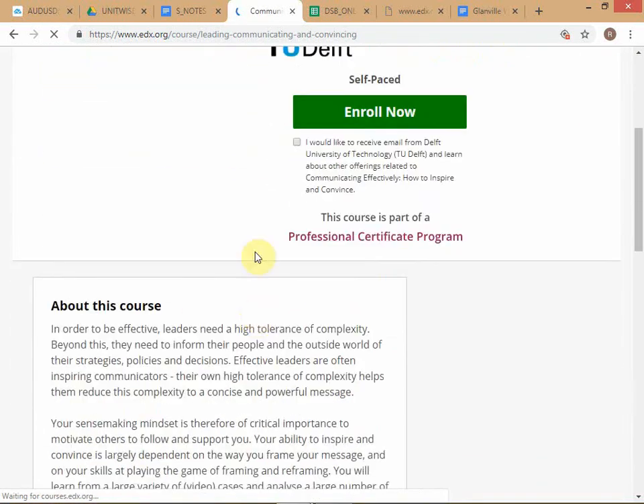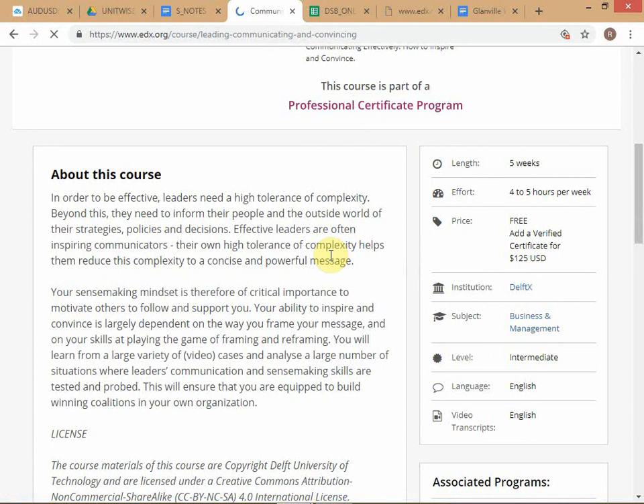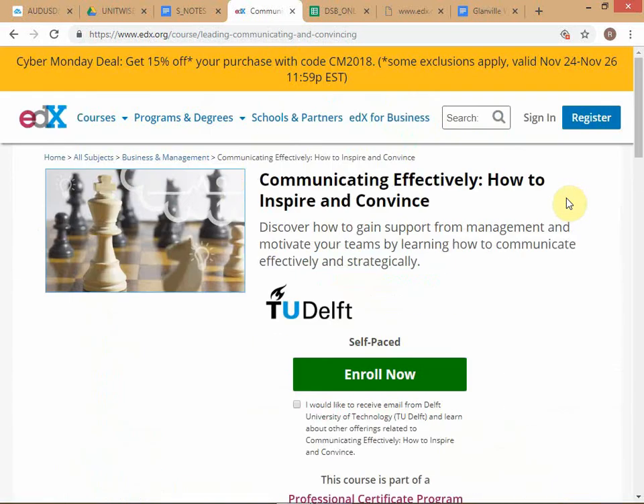This is TU Delft - Technical University of Delft in Holland - a quite well-known university. This course is part of a certificate program, meaning you do a few courses from a series and get a certification in communication. You can see it says free, and then it says add a verified certificate for $125.